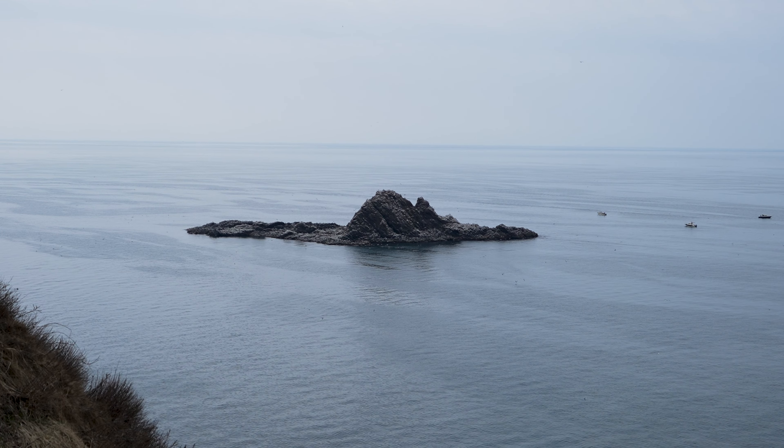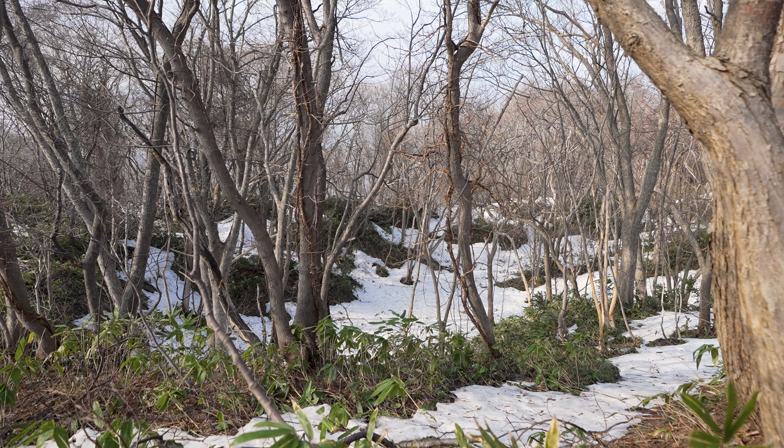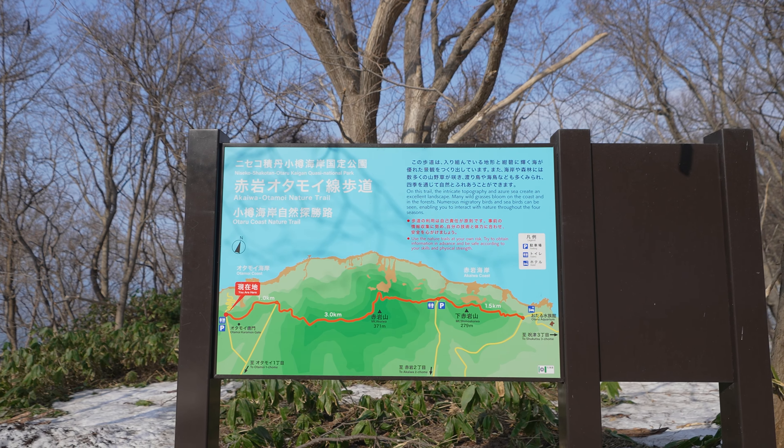I actually read that on a clear day you can see wild sea lions from here. This is also the start of the Otaru nature trail, which spans three kilometers along the coastline.